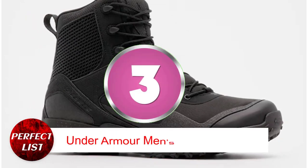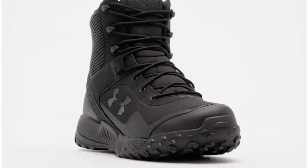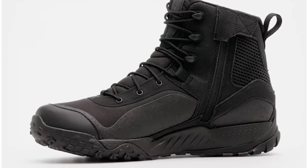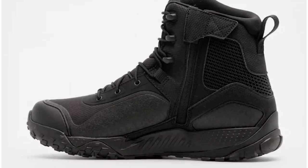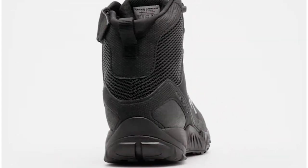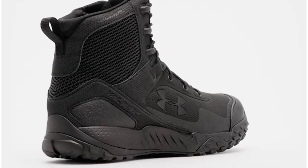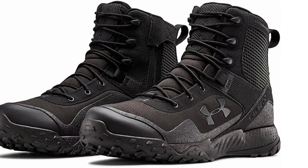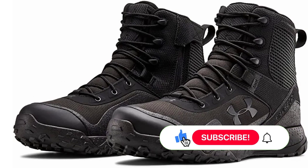Number 3: Under Armour Men's Valsetz RTS 1.5 Tactical Boots. Under Armour combat boots are comfy. These tactical hiking shoes are robust but pleasant due to their lightweight synthetic build and soft padded midsole. The upper is soft. Sharp objects are protected against by the boot's welded TPU film. After puddles, wool socks stayed dry. For quick on and off, this military boot incorporates a medial zip.